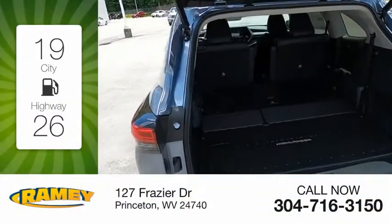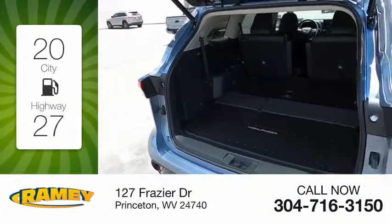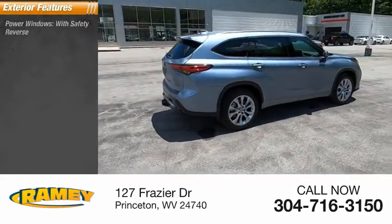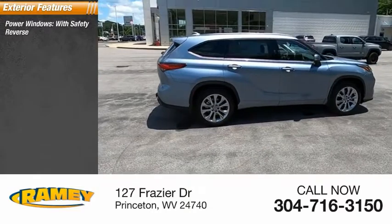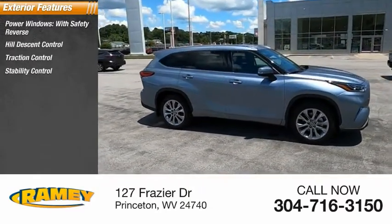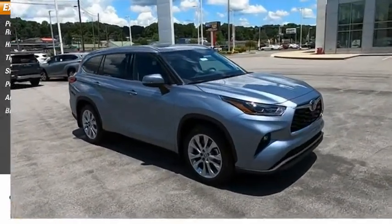Great fuel efficiency saves you money by requiring fewer trips to the gas station. Here are some of this vehicle's great options: power windows with safety reverse, hill descent control, traction control, stability control, power brakes, ambient lighting, and braking assist.